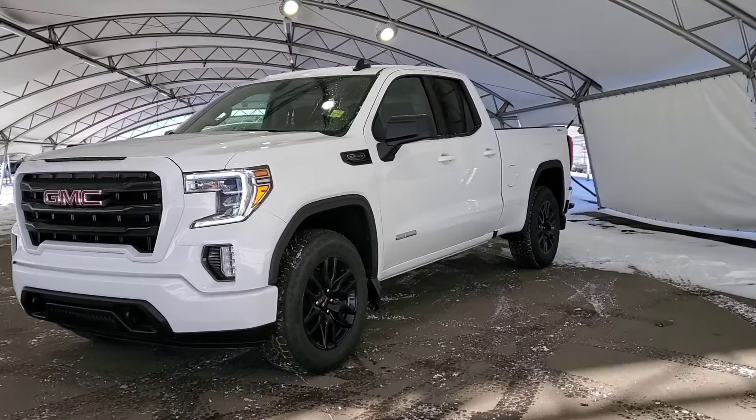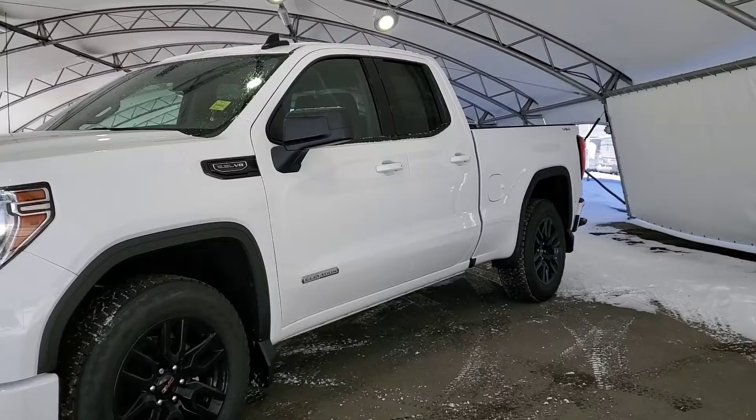Welcome to Davis Chevrolet. Today we have a 2022 GMC Sierra 1500 Elevation Edition.